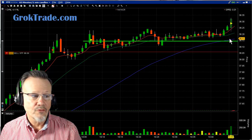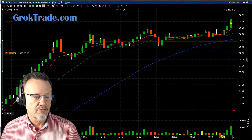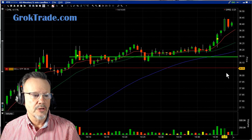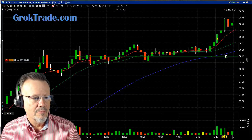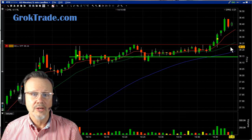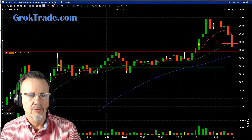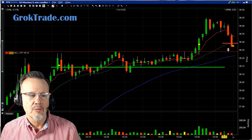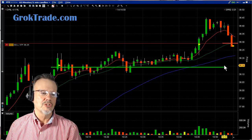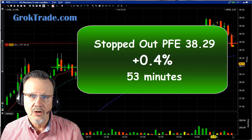I was in this position from 10:05 to 10:45 market time — 40 minutes just sitting there as a slow cooker. Then finally it broke out, volume took off as well, and here it goes. I brought my stop up to trail the 20-period moving average, just barely in the money. Then it slammed right back below the 20 MA and stopped me out at $38.29, for a gain of 0.4% on the trade.